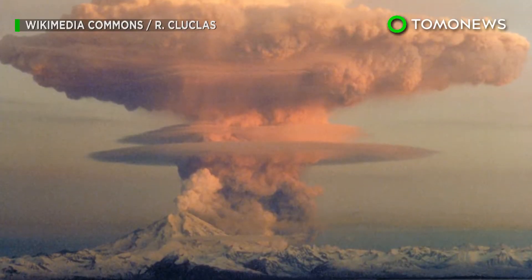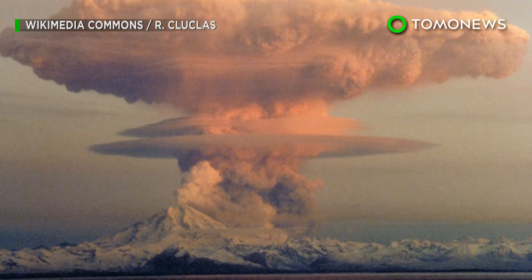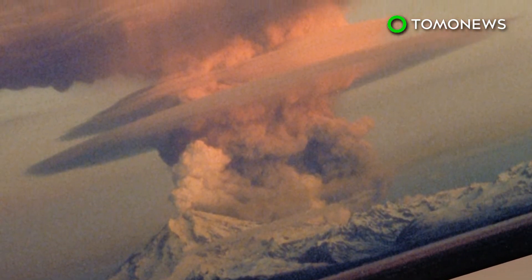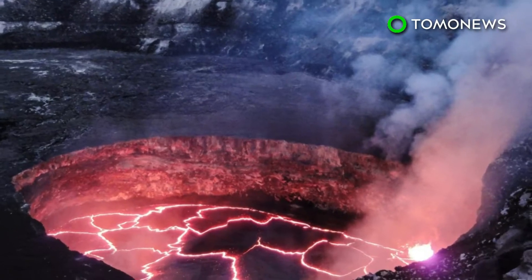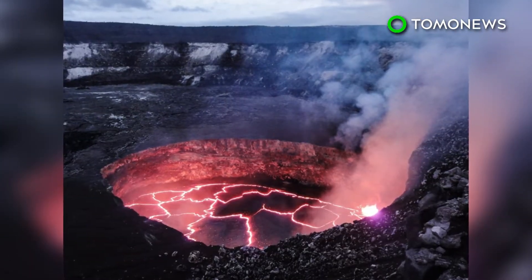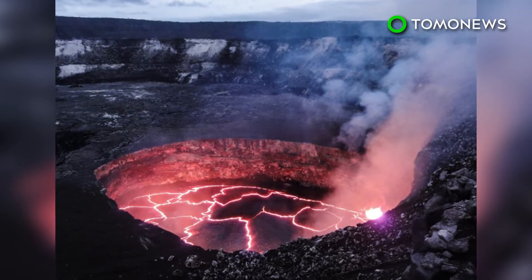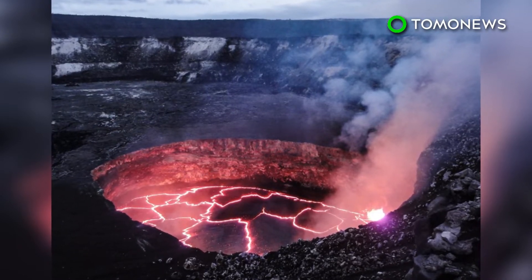The bad news is, when Long Valley does eventually erupt, it's likely going to be a massive catastrophe similar to the one from hundreds of thousands of years ago. Since scientists aren't sure how magma is distributed within the reservoir, normal eruptions are also a possibility. So they're keeping a very close eye on the caldera.